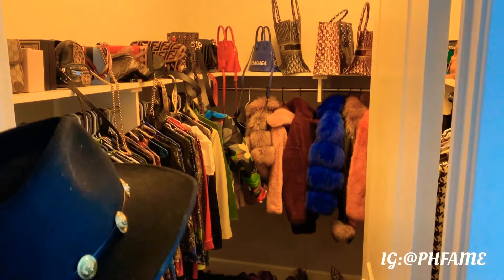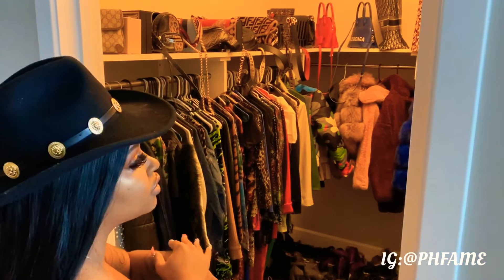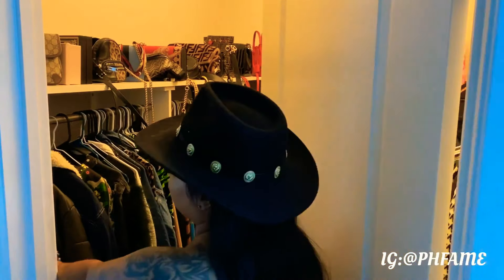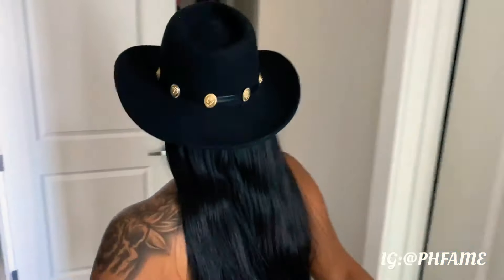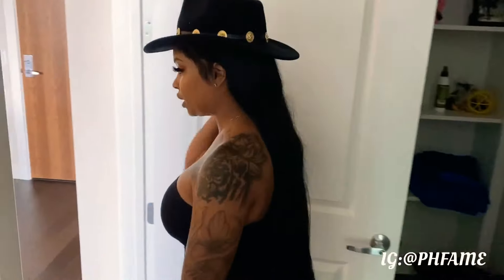Let's take one last look at my closet from far away. I got all my furs in the back, of course. I have so many clothes, y'all, but honestly this is all I'm putting in this closet — this is all that can fit and all I want in here. This is another little hallway closet thing; I just put some towels and my wigs over there.